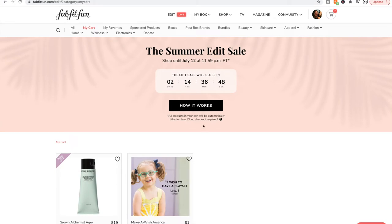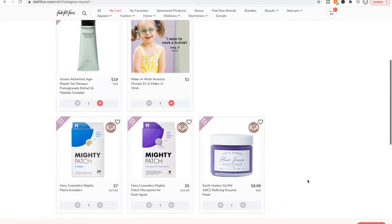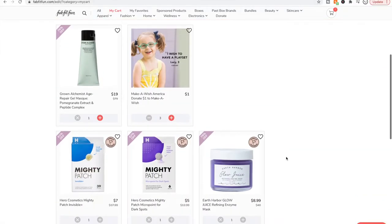Okay, so here we are in my cart. We're going to start off with my cart — this is what I have in it. I don't have much. The total is $42.99 and I'll probably cut some of it, we'll see.